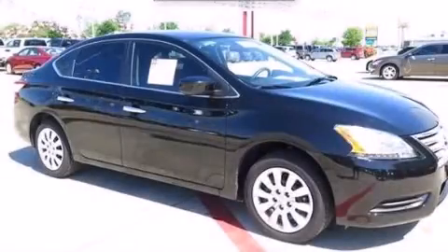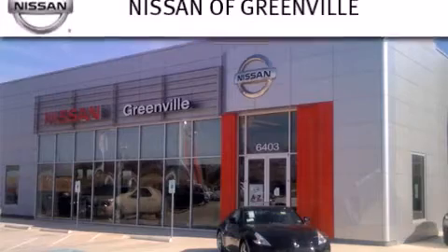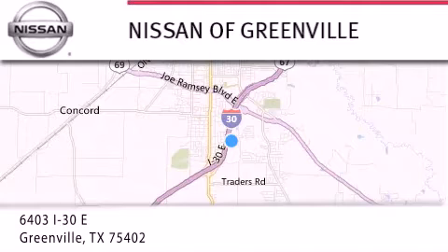Contact us today to arrange your test drive. Thank you for considering Nissan of Greenville for your next new or used vehicle. If you have any questions, visit our website, NissanofGreenville.com, give us a call or stop by our dealership.